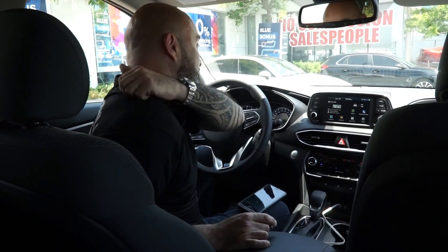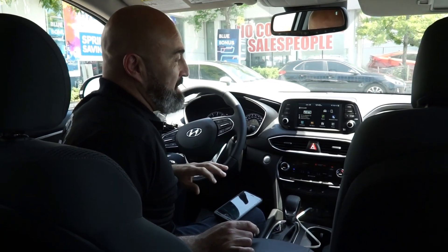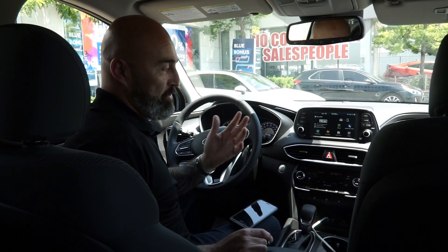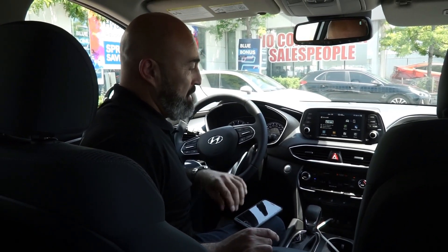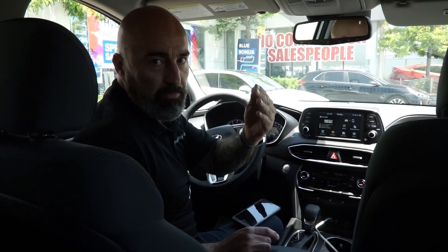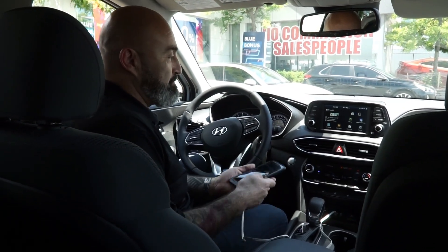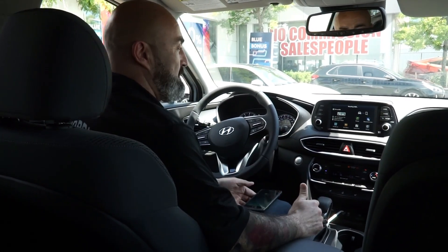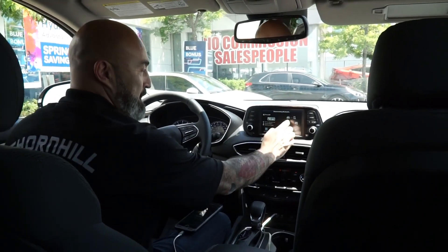Hey everybody, Carrasco here — now we're inside the 2019 Santa Fe. This is all new, and the interface you see here is something pretty cool. I'm going to try something I've never done before because I normally don't use Apple CarPlay. To use CarPlay you need a USB — there's no wireless Bluetooth option yet — so we're going to connect my phone and the icon should pop up here for Apple CarPlay.